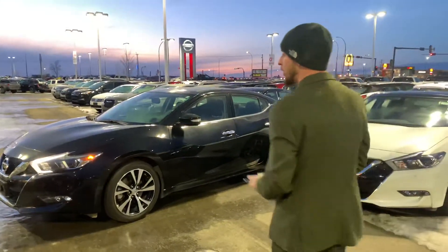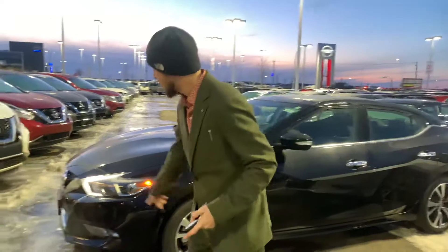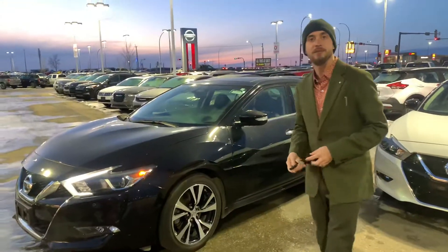Underneath the hood you are going to get that powerful and very reliable 3.5 liter V6 engine, mated to a CVT transmission. It does have front and rear park sensors to give you ease and peace of mind when you're parking in those tight areas.